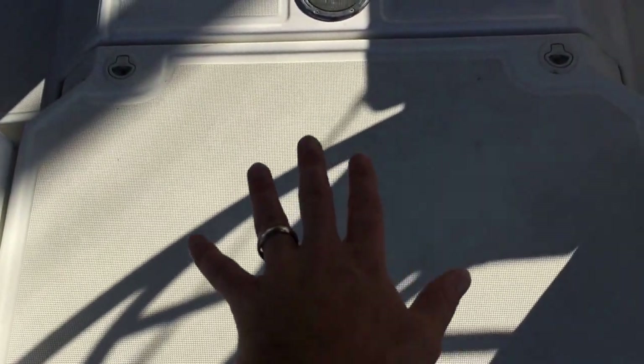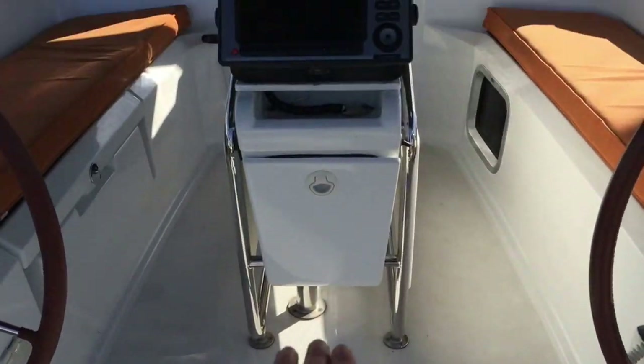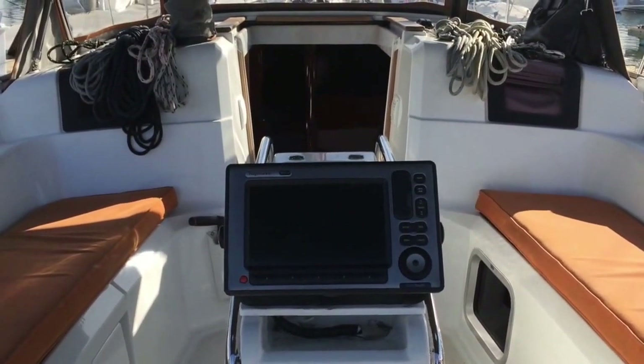Just centrally below my feet here is a dedicated life raft or storage locker. Then we have our access to our emergency tiller. Centrally located is the cockpit table with the new Raymarine E90 Wide plotter.